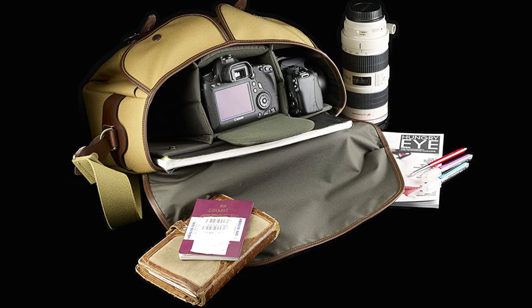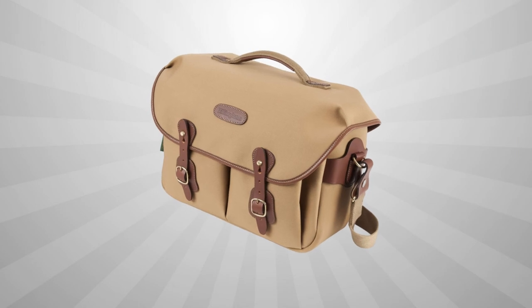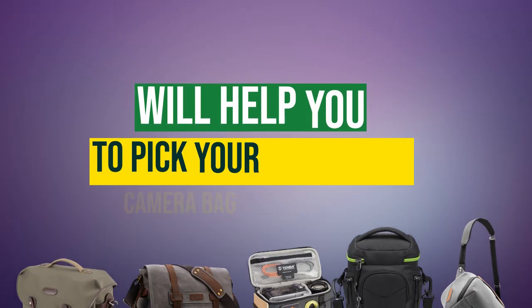The remaining space in the main compartment is great for other travel essentials, or you can add an optional second camera insert. Two large front dump pockets are perfect for keeping lenses easily reachable while shooting.